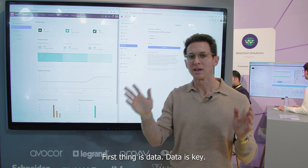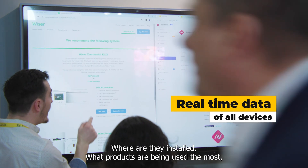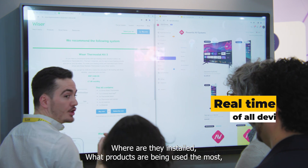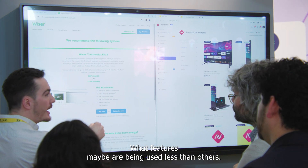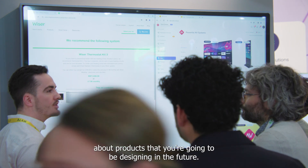Within the back office operations, the first thing is data — and data is key. You're able to see exactly what's going on with all of your devices in real time: where are they installed, what products are being used the most, what features maybe are being used less than others — so you can now make better informed decisions about products you're going to be designing in the future.